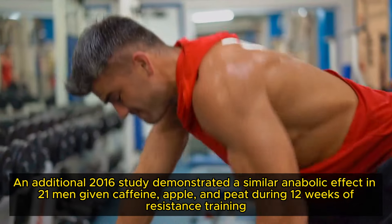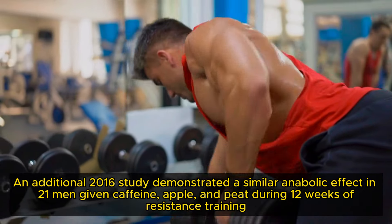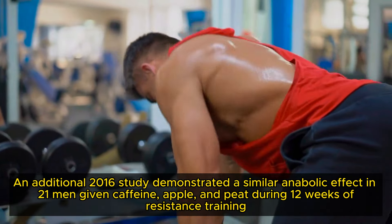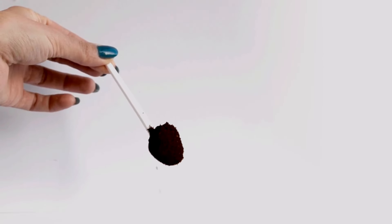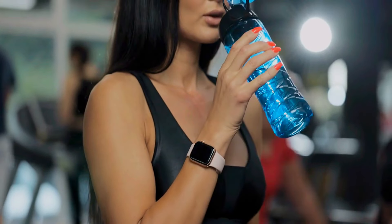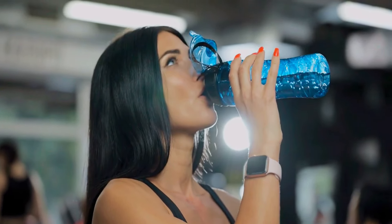An additional 2016 study demonstrated a similar anabolic effect in 21 men given caffeine during 12 weeks of resistance training without adversely affecting blood chemistry. For optimal results, the recommended dosage of caffeine is 3-6mg per kg of body weight, taken 30-60 minutes before your workout. However, it's best to start on the lower end of this range, especially if you're not accustomed to caffeine, and gradually increase as needed. Be mindful of your total daily caffeine intake to avoid tolerance buildup and potential side effects like jitteriness or insomnia.